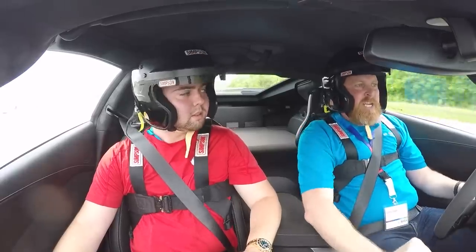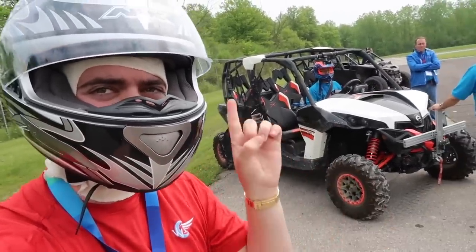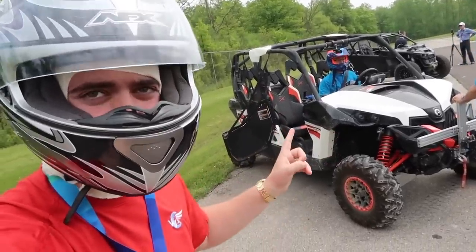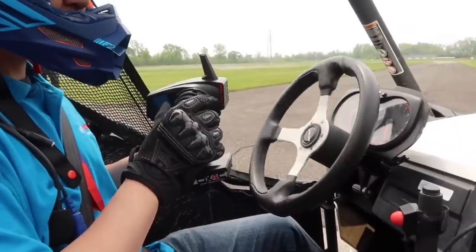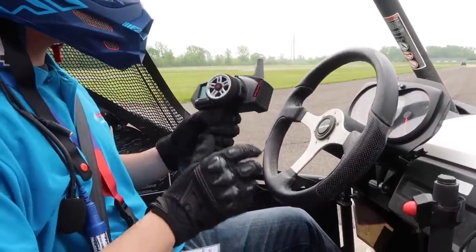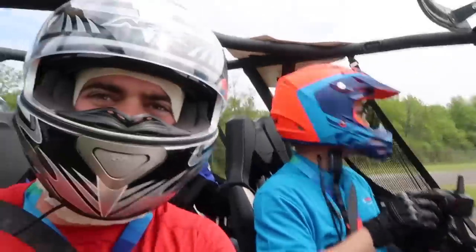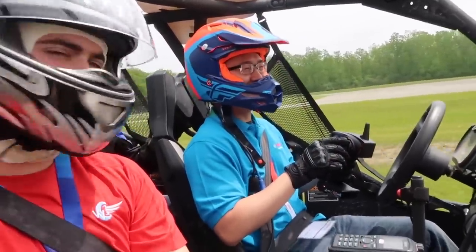Behind me is the Maverick UTV, and the coolest part is you can actually control it using an RC car remote. I'm about to hop into the passenger seat and control this without touching the steering wheel. Oh no way — that is insane! It's a little slow so it's not super exciting, but still very cool.